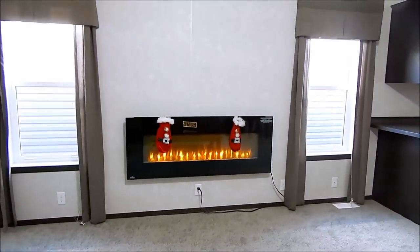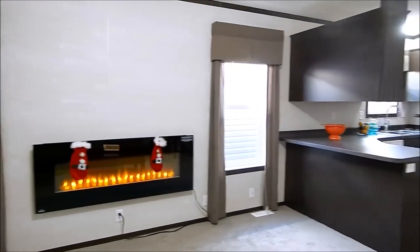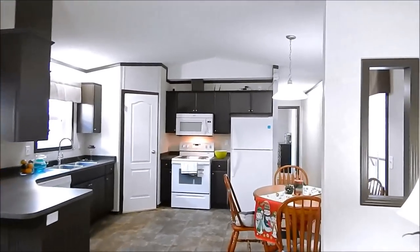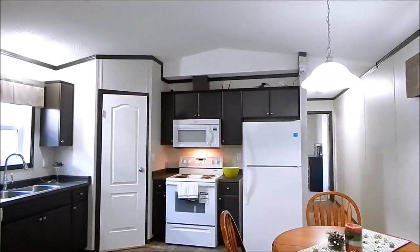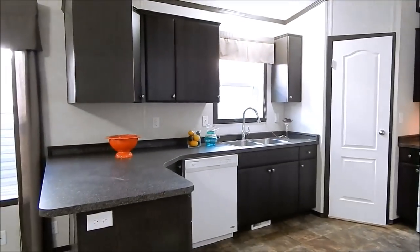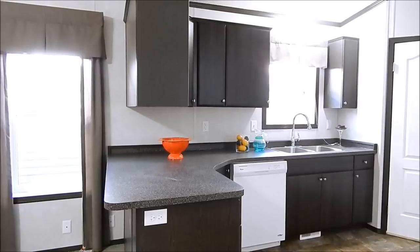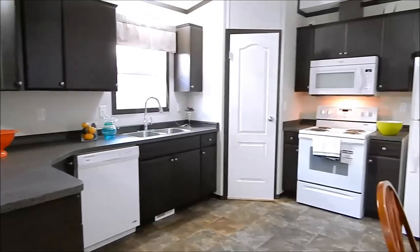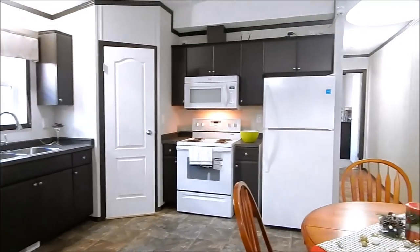Built-in fireplace, kitchen-dining area, upgraded Italia cabinet doors, fridge, stove, dishwasher, microwave range hood.